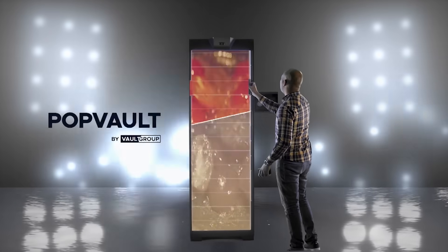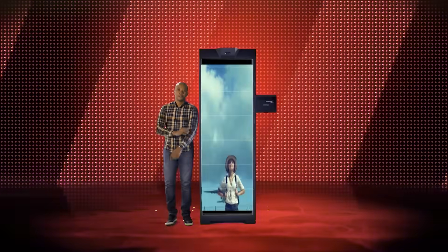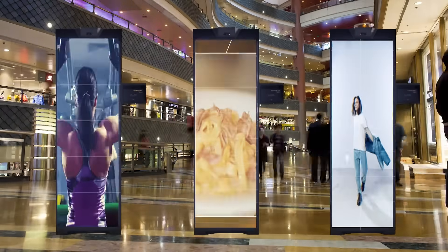The world of electronic lockers is about to change forever. Introducing Popvault, the world's first LED electronic locker solution that displays fully customizable digital content on locker doors.